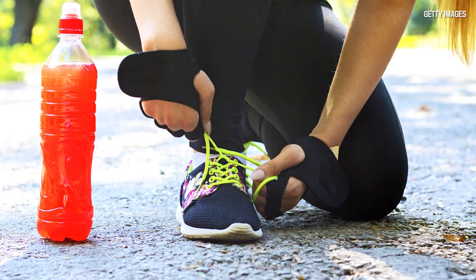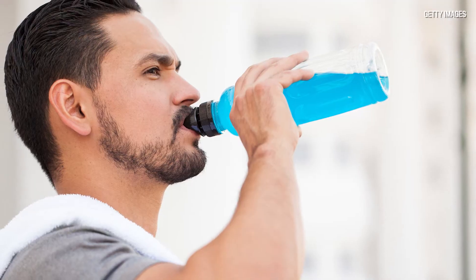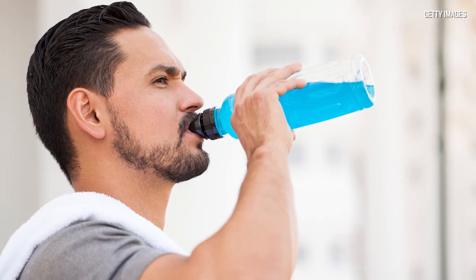For individuals who are going to be running for more than an hour, we generally recommend that they have some fuel source or carbohydrate source during the run. That can be in the form of a sports drink or a gel. The amount is really going to depend on the runner, how fast they're going, and the intensity at which they're running.